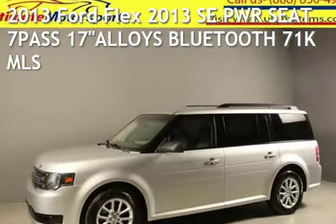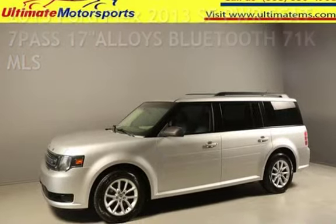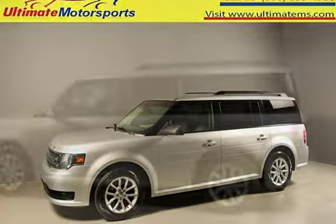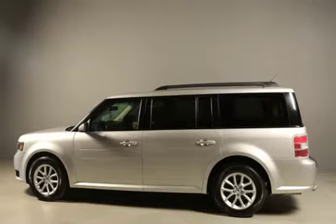Presenting a pre-owned 2013 Ford Flex. This four-door wagon has a six-cylinder, 3.5-liter V6 engine, with front-wheel drive and an automatic transmission.